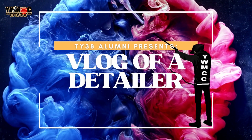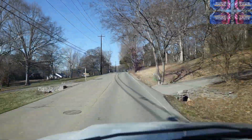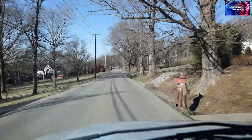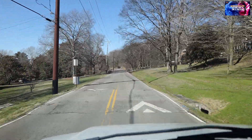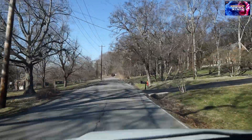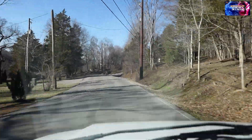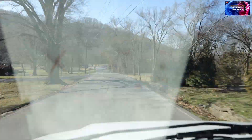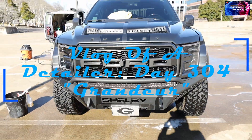We are on YouTube! Detail world, detail world, what it do, what it do, what it do!